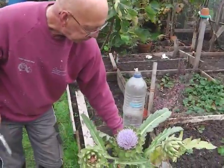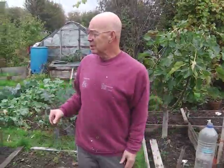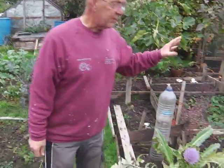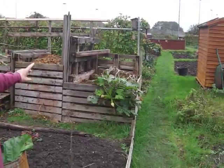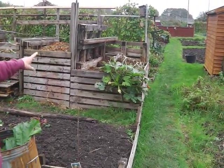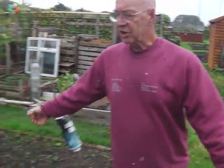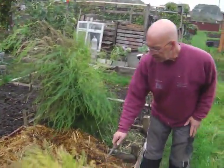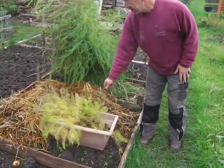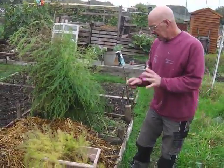I normally leave the artichokes for the bees, but as the weather's turned there's not many bees around, so they're coming out today. I've got a couple of courgettes over there that are still coming on — they'll last a week or so. We've got the asparagus I've just tied up to stop it flopping around. I'll leave these up until spring, but this is my baby asparagus planted from seed — that's going into the greenhouse for the winter.